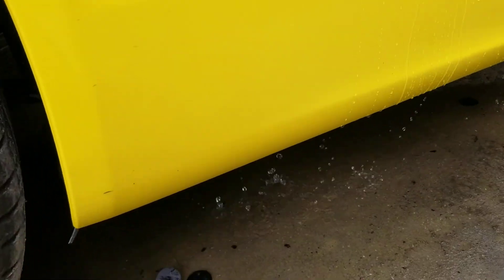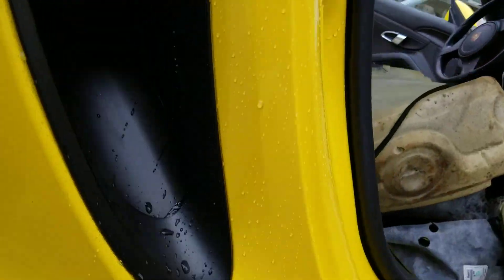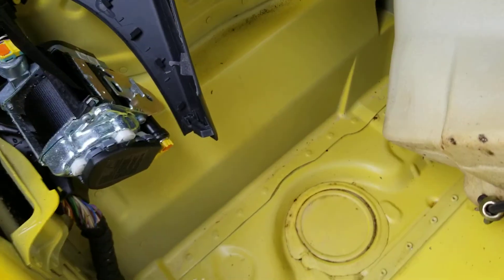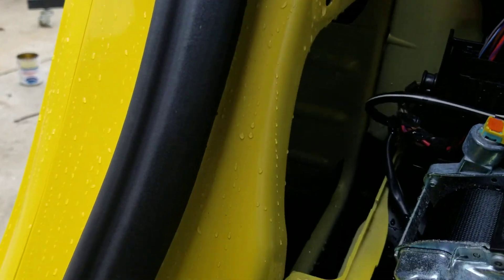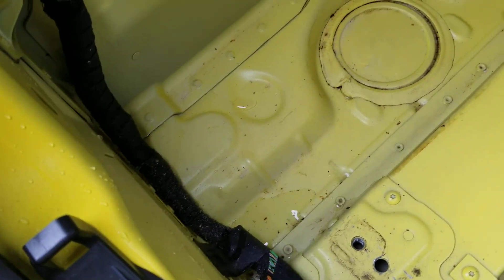As you can see, the water is coming out underneath, so it looks like the drain is working. At the same time, you can see the leak going inside the car. If you take a look inside the car, the water is also leaking in here and causing water to come through — the floor is getting wet.